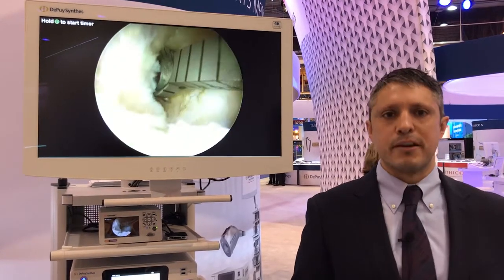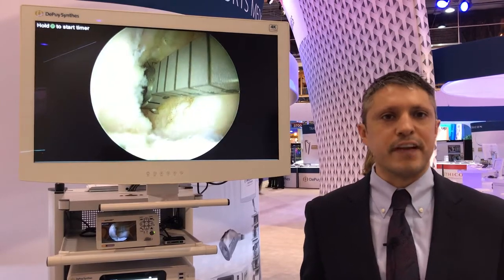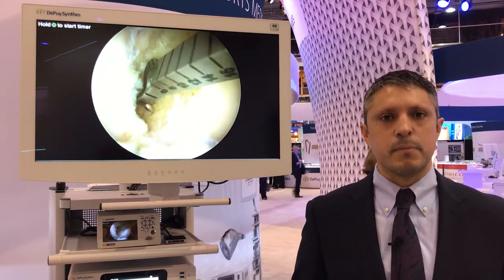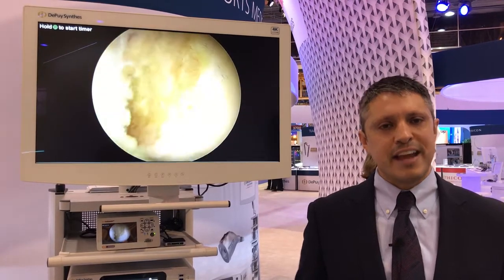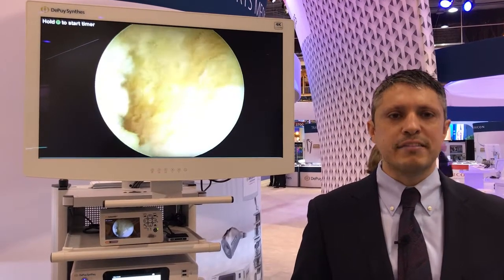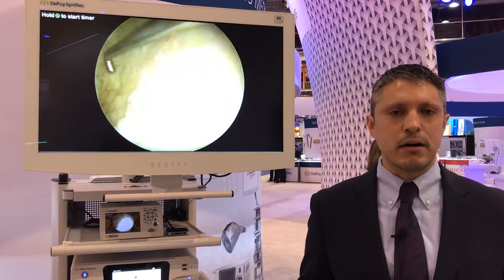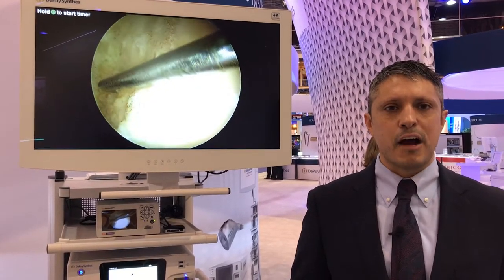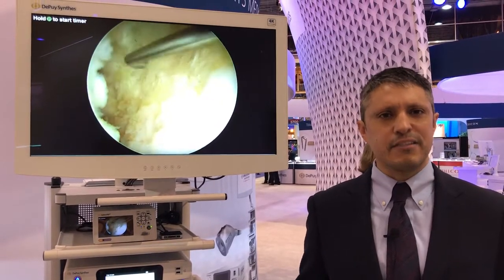Number three is excellent image management. Image management for surgeons is a critical part of their use of an endoscopic visualization system. Taking pictures and videos allows them to capture the case, go back post-case to review their work, have discussions with patients and families, and ultimately document the entire procedural case. We want to make sure we offer that in a robust yet easy-to-use system.